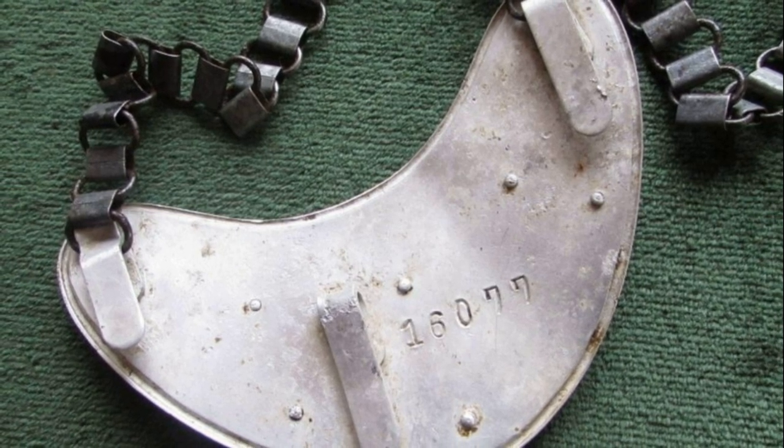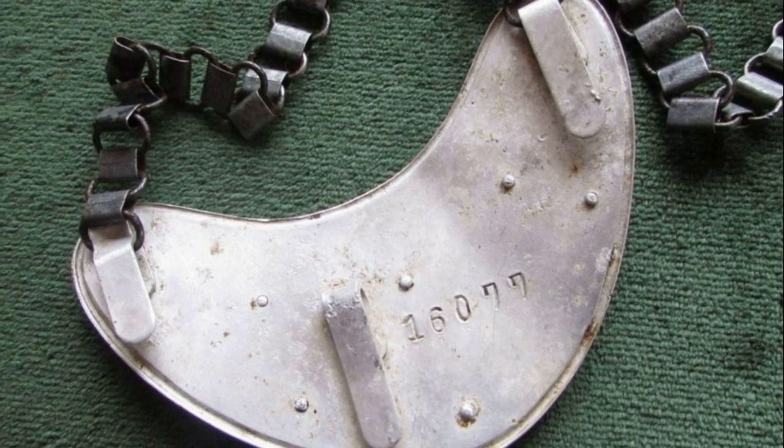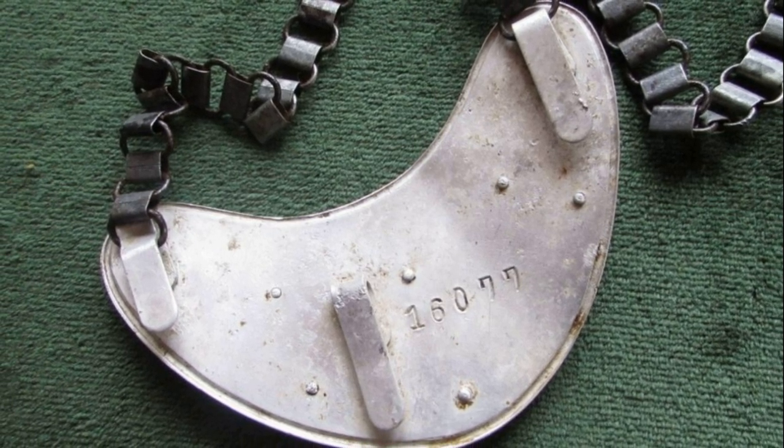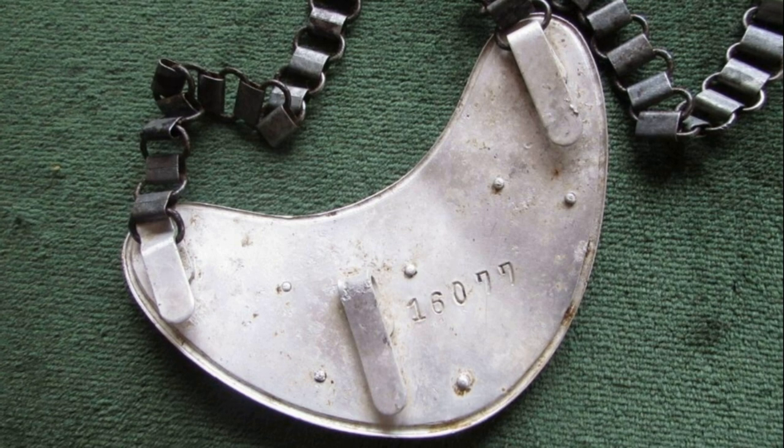This metal badge was worn on a necklace, and to keep it from dangling, on the back side it had a holder for a button. From a historical point of view, it is a preserved part of the armor called a gorget, also known as a necklace.